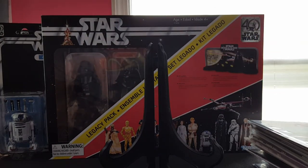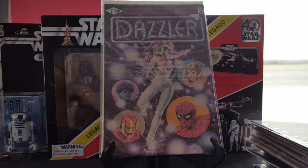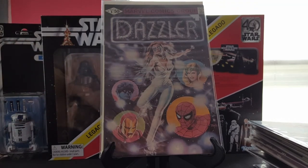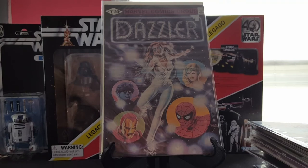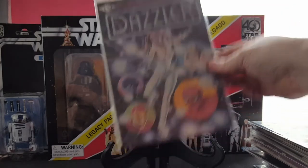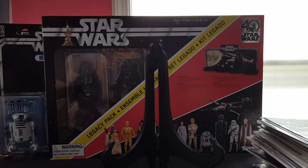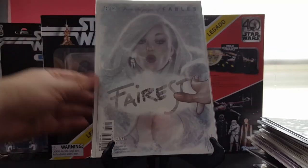Next, this is a book for the fiancé that I picked up — Dazzler number one. She wants to start collecting some titles and she's intrigued by Dazzler, so to start her on her journey I got her a number one. And I got a few Adam Hughes books here I'm going to show off.